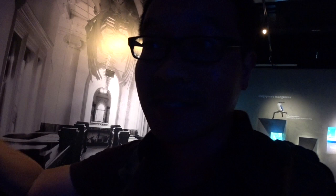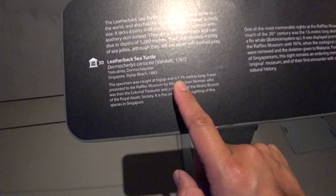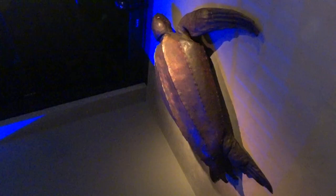All right, this is it guys — the leatherback sea turtle. Some say that the word 'kato' derived its origins from the sighting of this turtle itself, first and last seen at Sigla Beach in 1883, and it is about 1.75 meters long.